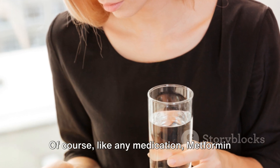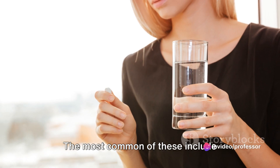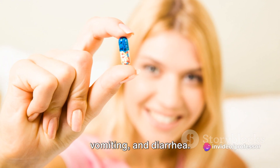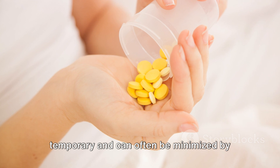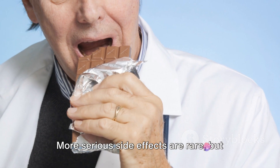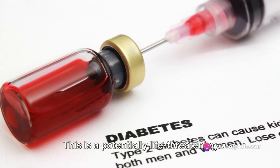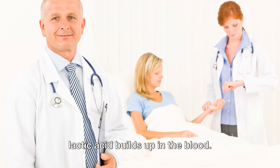Of course, like any medication, metformin is not without its potential side effects. The most common of these include gastrointestinal issues such as nausea, vomiting, and diarrhea. However, these side effects are usually temporary and can often be minimized by taking the medication with food. More serious side effects are rare, but can include a condition called lactic acidosis.